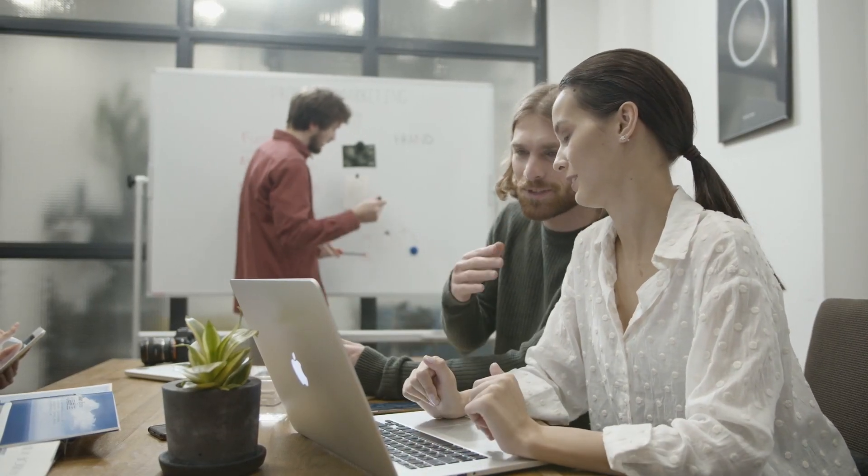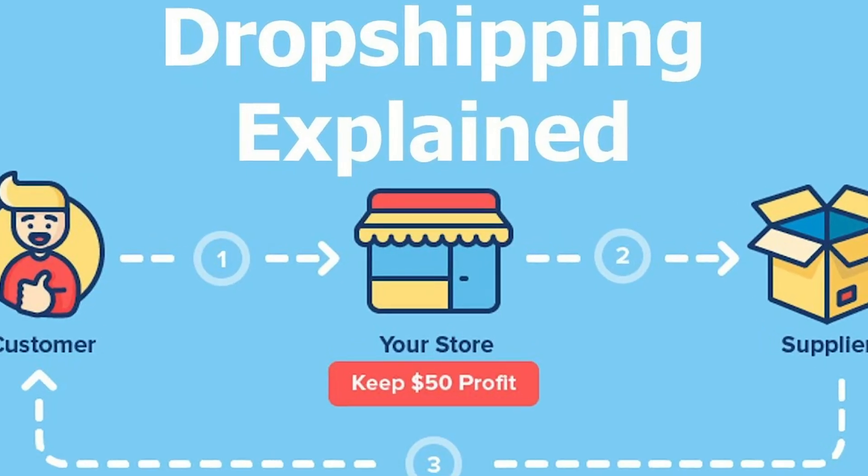In this video, I'll show you how you can start your own dropshipping store with only under $50.